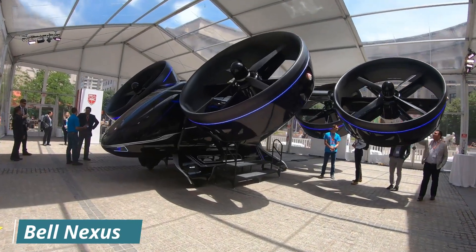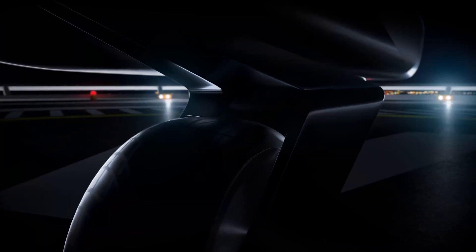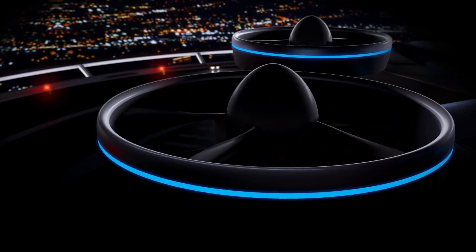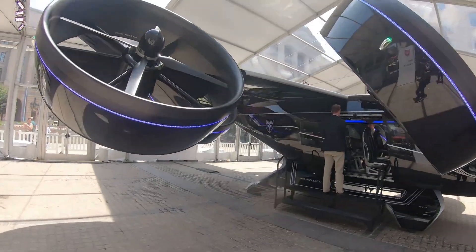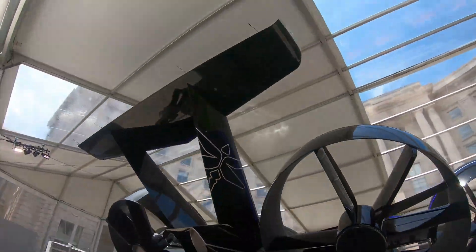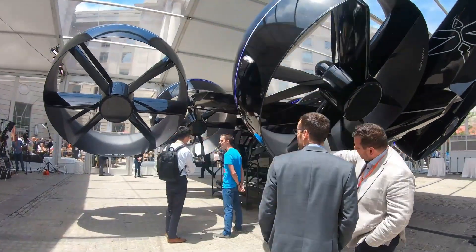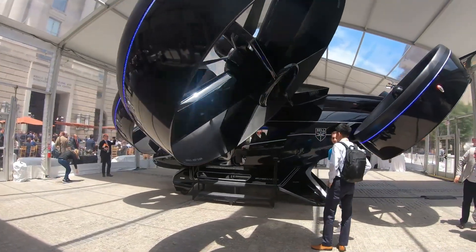Bell Nexus. The Bell Nexus is a hybrid electric vertical take-off and landing aircraft currently under development by Bell Aircraft. It is designed to carry four passengers and a pilot, and has a range of 60 miles and a top speed of 150 miles per hour. The Nexus is powered by six ducted fans, four of which are mounted on tilting pylons to enable vertical take-off and landing. The other two fans are mounted on fixed pylons and provide forward thrust.